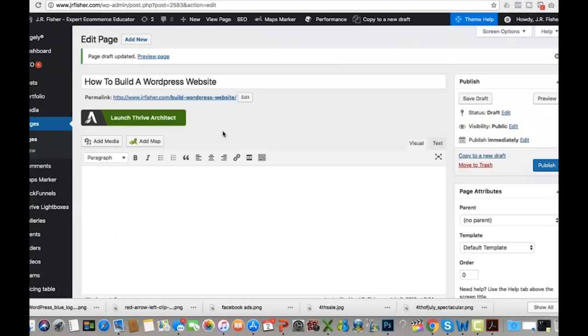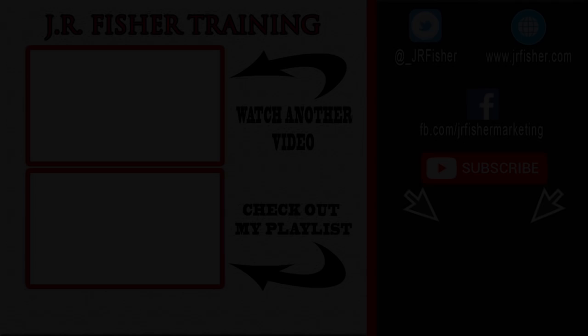That is pretty much an overview of how to set up your WordPress website — it's simple and easy, anybody can do it. If you have questions, please leave comments below and I'll be happy to help you out. I have a lot of courses in e-commerce, Facebook ads, and Shopify. I'll also leave some links below for additional information. That wraps up this video — I hope you enjoyed it and I will talk to you soon.